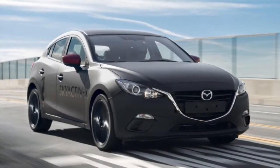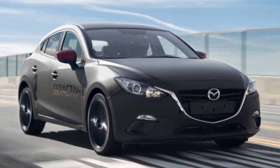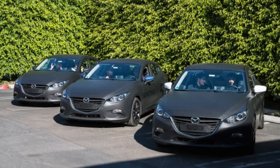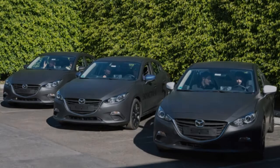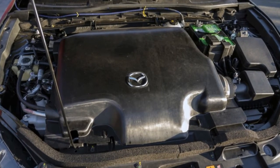Today's engine families are called Skyactiv-G and Skyactiv-D for gasoline and diesel, respectively. Compared to Skyactiv-G, X is intended to improve fuel efficiency by 20–30% while also boosting torque 10–20%, relative to today's 2.0-liter engine.